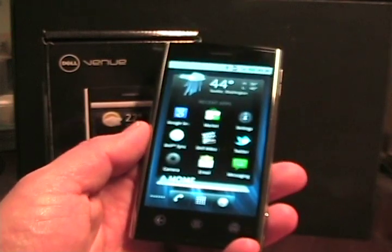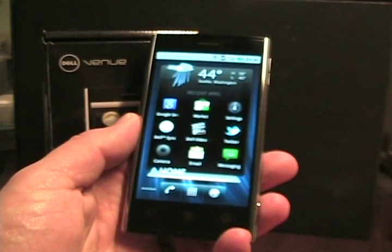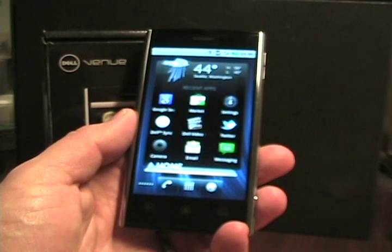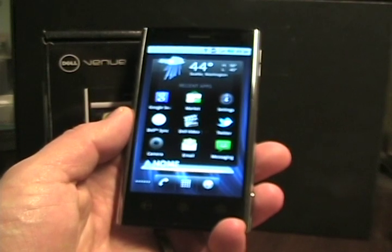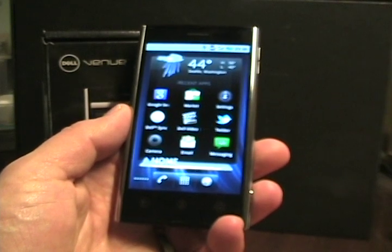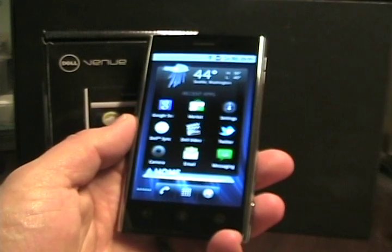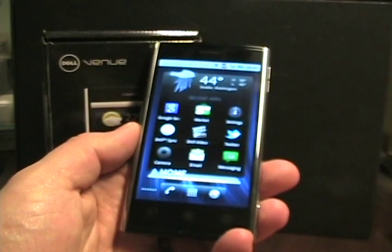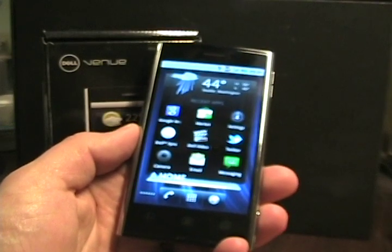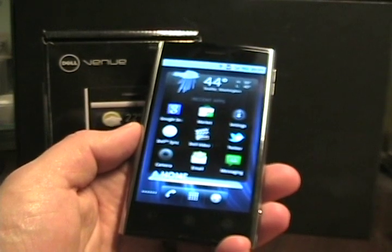This comes in both flavors — for the AT&T GSM network and the T-Mobile 3G network as well. It's a 4.1-inch AMOLED screen, a one-gigahertz processor, an 8-megapixel camera, and it comes with a 16-gigabyte micro SD card in the package. It sells for $499 from Dell, and no contract is required.